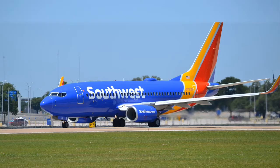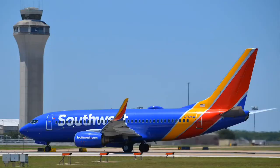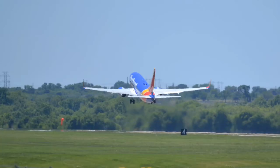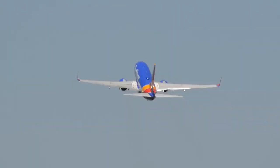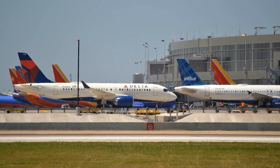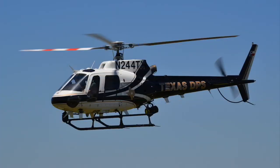This is a Southwest Airlines 737-700 with service to Boston today. This is a Delta Airlines A220 that just came in from Salt Lake. Here is a Texas Department of Safety helicopter that cruised right past us on its way out from Austin airport.